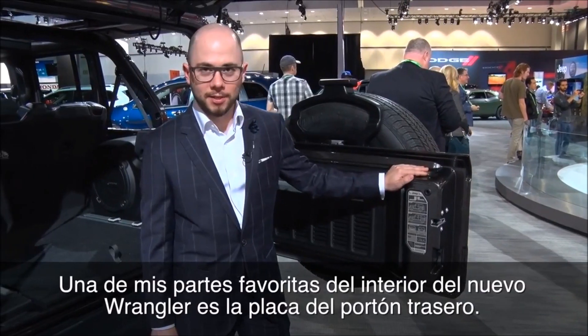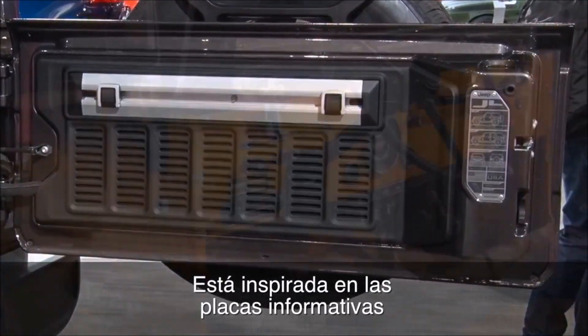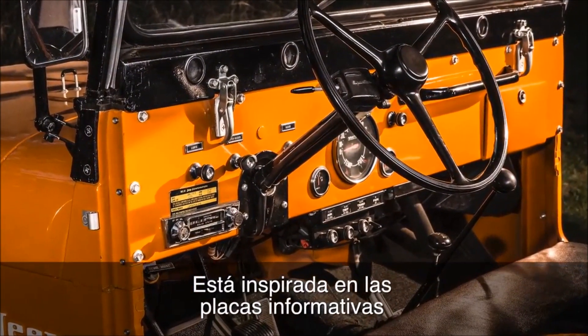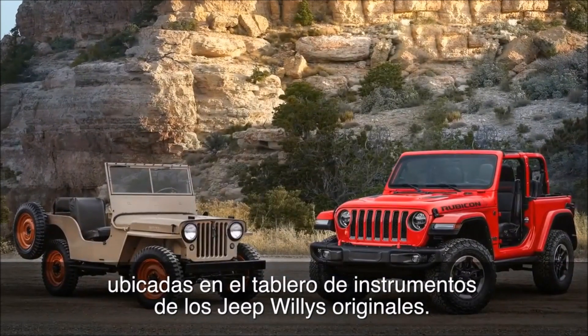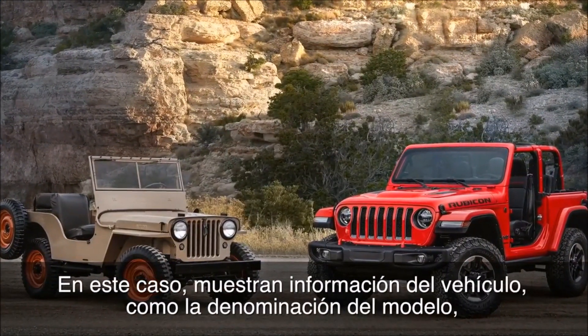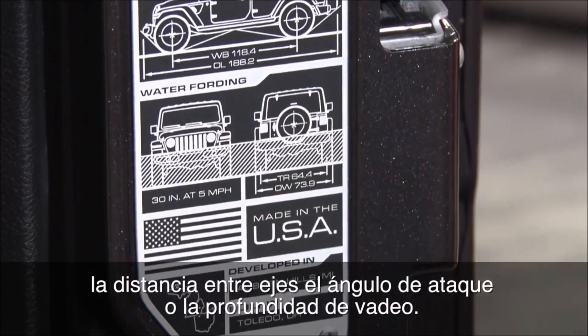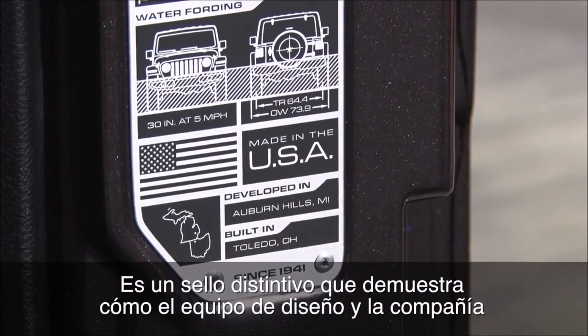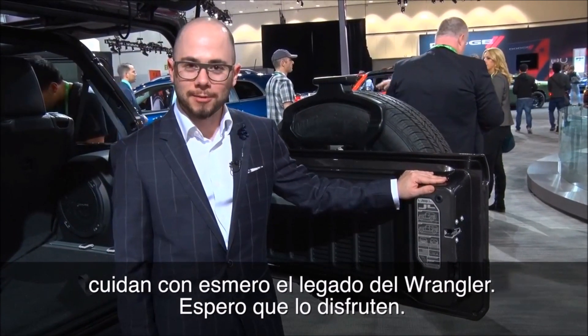One of my favorite parts of the interior has to be the swing-gate plaque. This is inspired by the original Jeep Willys dash plaques — information plaques that were on the instrument panels from the original Willys. In this case we're showing off the model designation, your wheelbase, approach angles, and some water information. It's just a hallmark of how much we as the design team and the company cared about the vehicle, and we hope you enjoy it.